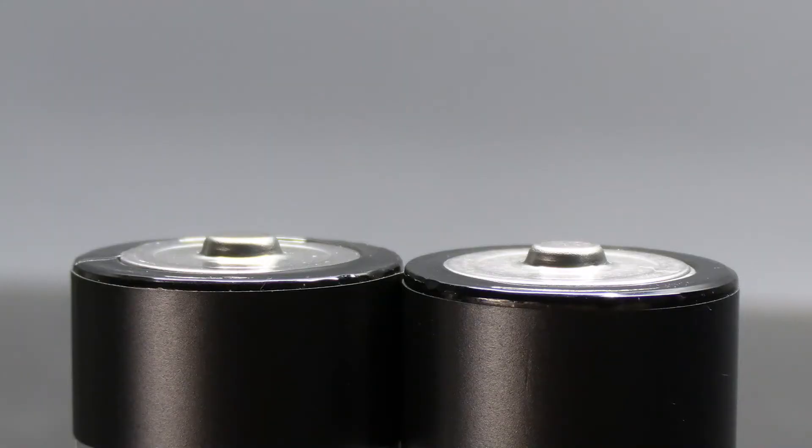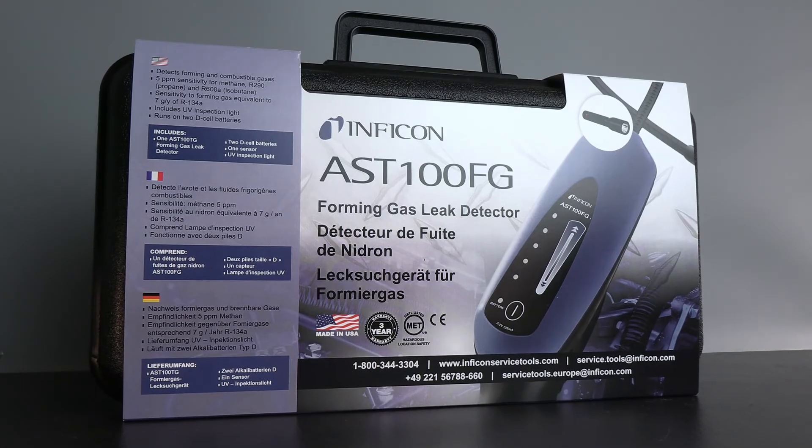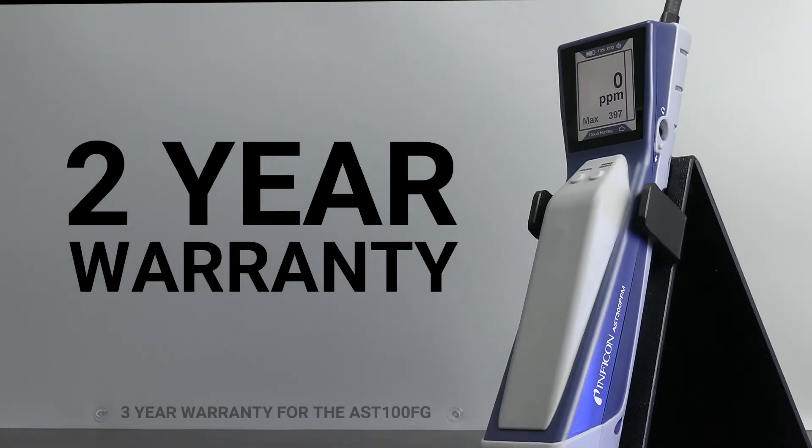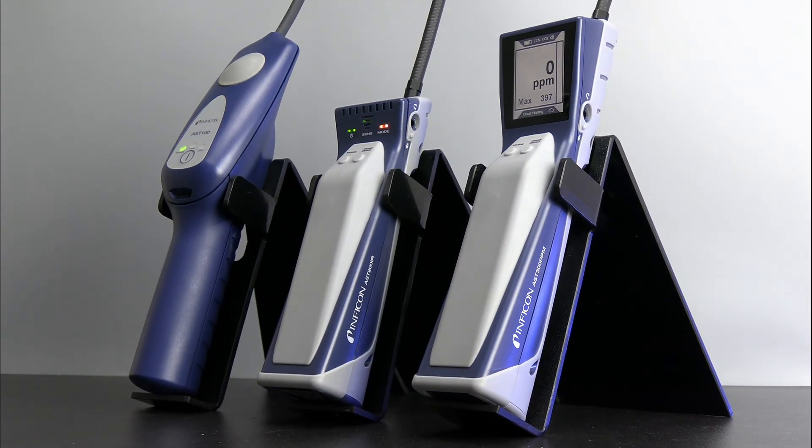AST100FG comes with 2D batteries for up to 25 hours of runtime and a rugged carrying case. Designed and engineered in the USA, all AST leak detectors include a minimum 2-year warranty to give you peace of mind. Check out the new AST line of leak detectors made specifically for the automotive aftermarket and see for yourself why Inficon is trusted by thousands of technicians around the world.